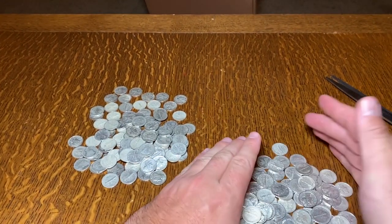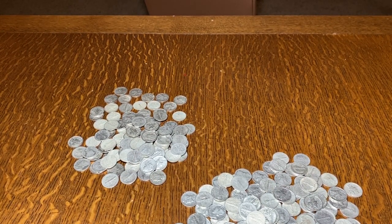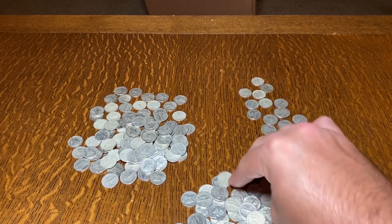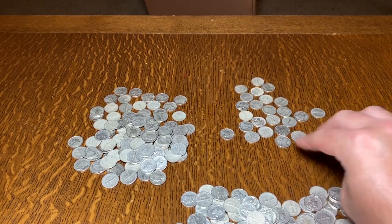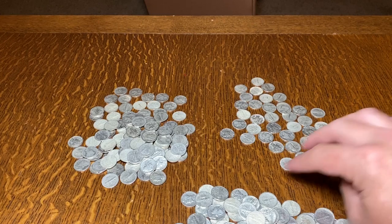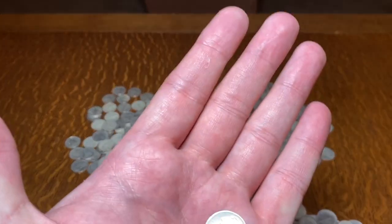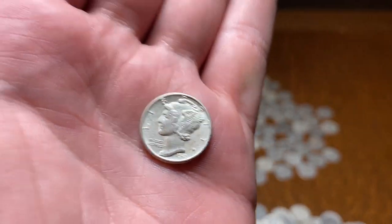Counting the second batch from 1 through to 44. Wow, look at this one — the luster on it!